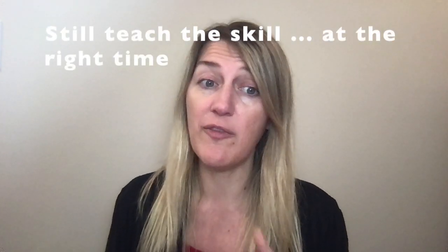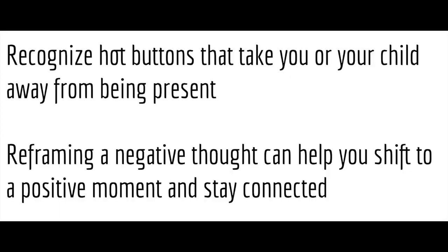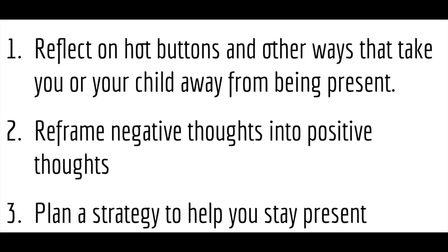Don't forget that you still want to teach that frustration skill. Because if you don't think it's acceptable to throw toys, you do want to come back to that — but teach that skill when they're in a positive learning moment, like the next morning or later that day when they're playing. Then you can talk about how a positive reaction looks when mommy says it's cleanup time. There is a whole other video on how and when to teach a skill. In this video, we recognized that there are hot buttons that take you or your child away from being present. When you reframe a negative thought, it can help you shift to a positive moment and stay connected. If you have the guidebook or notes, take time to reflect on your hot buttons and reframe those negative thoughts into positive thoughts and plan a strategy to help you stay present.